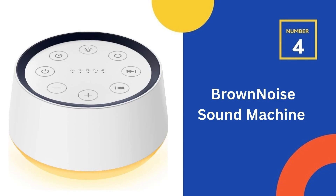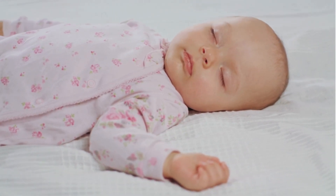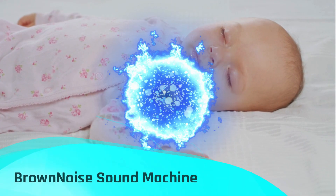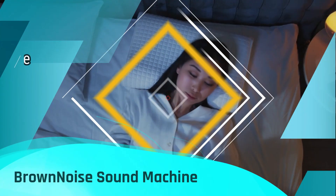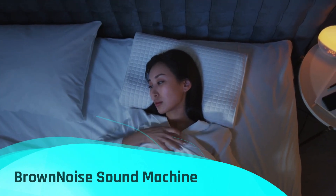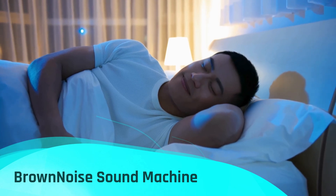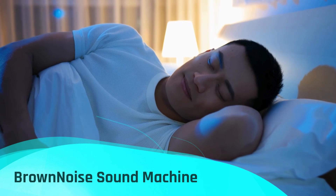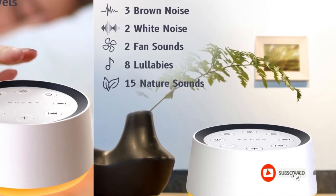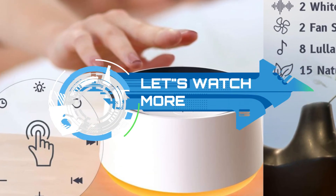Our fourth recommendation is the Brown Noise Sound Machine. This versatile white noise device offers a selection of 30 calming sounds, including three variations of brown noise, two types of white noise — white and pink — two fan noises, loud and soft fan, 10 lullabies, and 15 natural sounds such as rain, sea waves, brook, bird, and train. This sound machine is designed to help alleviate stress, calm the mind, and establish a serene sleep environment. It also features 12 different light colors to cater to your individual preferences. Select the appropriate nightlight to enhance your surroundings and set the ideal ambience for relaxation and rest. The adjustable soft lighting creates a cozy sleeping atmosphere suitable for both children and adults, making it an excellent choice for nighttime feedings as well.